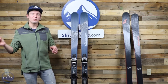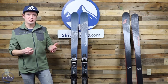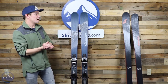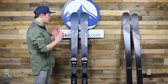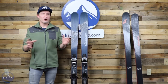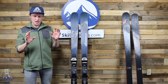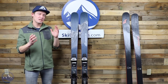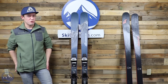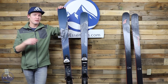One of the highlights that sets it apart in carving is its quickness, responsiveness, and how it makes really round, satisfying turns. None of that is surprising if you look at the recipe on paper — wood core and two sheets of metal will make really good carving turns. Where this ski differs from others is in its overall versatility. Among aggressive skis, it's pretty darn playful.